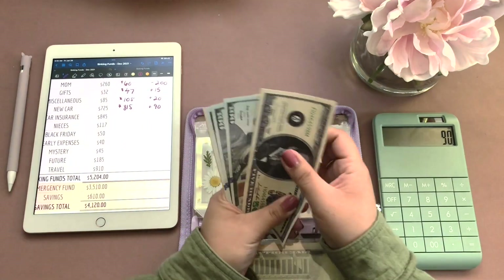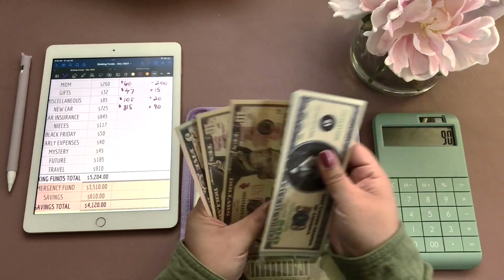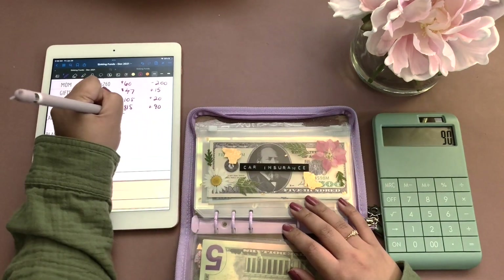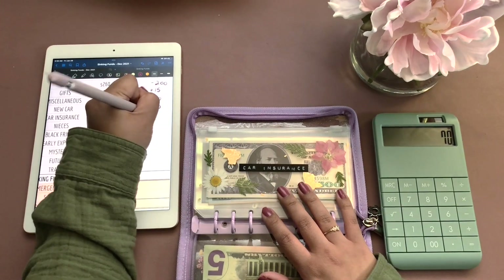Car insurance, we have $915, and we saved $70.